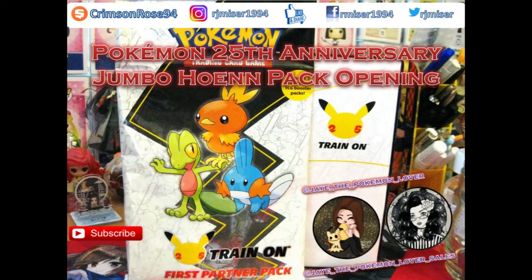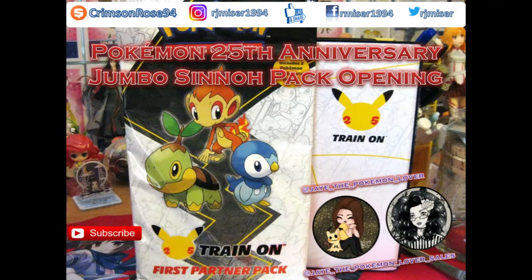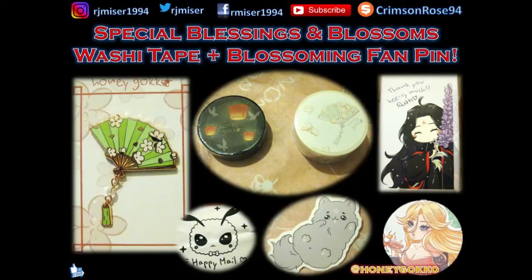Now we've got a few Pokemon 25th Anniversary Jumbo packs, bought through my good friend Jay the Pokemon Lover. That's most of my Pokemon stuff I buy from — so that's a couple of packs. And then we have lovely washi and pin from Honeygoko.